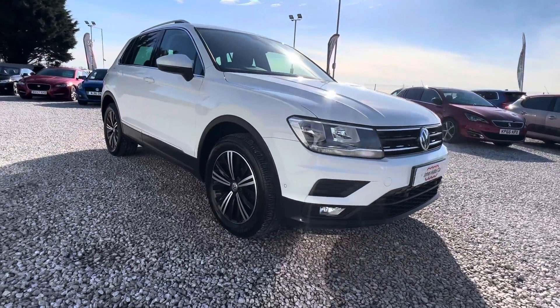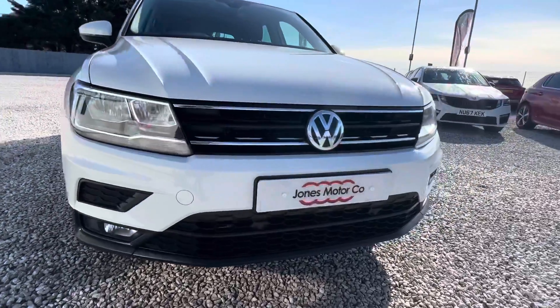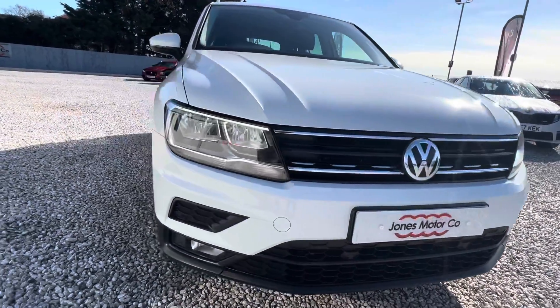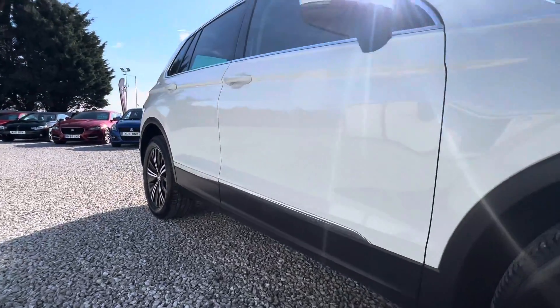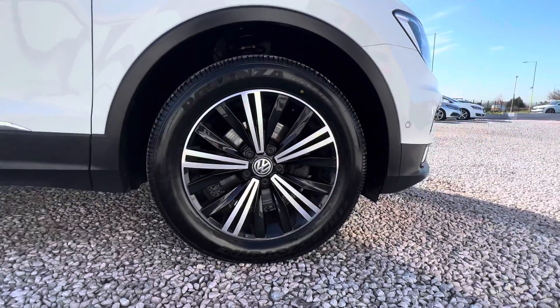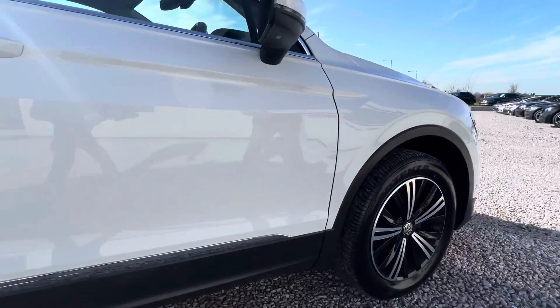We'll just take you around the exterior of the vehicle. Very nice clean car, it's a one owner car. It's done 38,492 miles and was serviced by Volkswagen 200 miles ago. All the wheels are in good condition, good tread on the tyres, and we'll cover off our policy on tyre depth a little bit later on as we go around with the video.